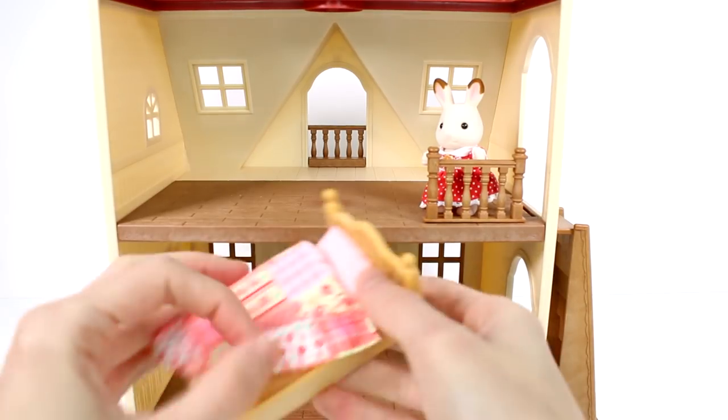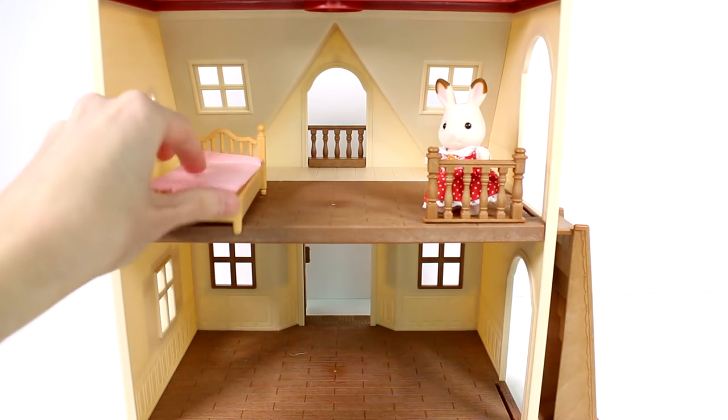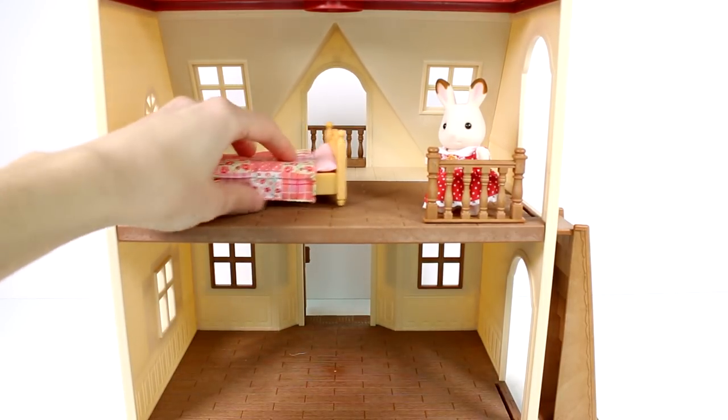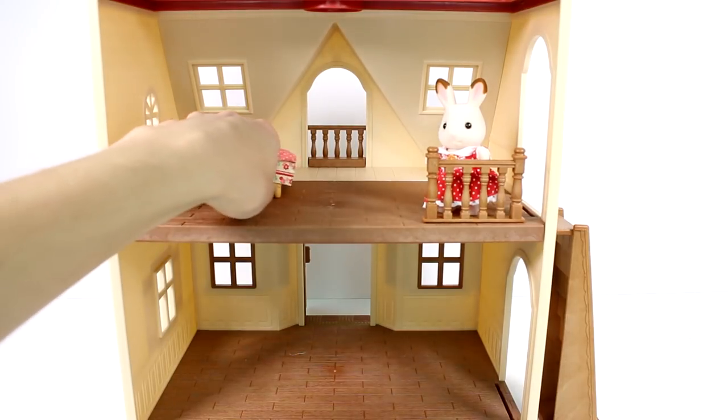So again, we have the bed. The bed comes apart — we have the frame, and then you can put the mattress on and then you can put the little blanket on, which I really like. I like how it comes in different pieces.